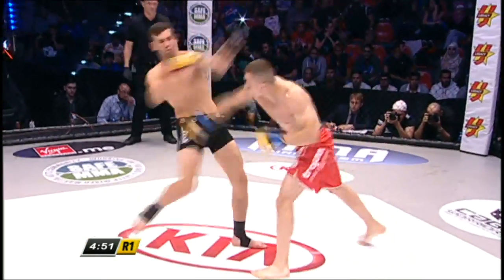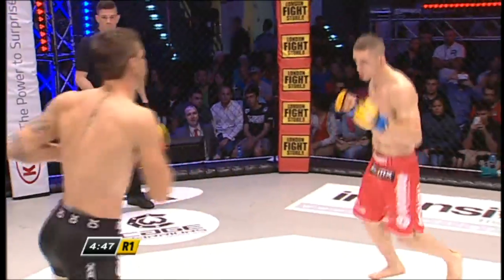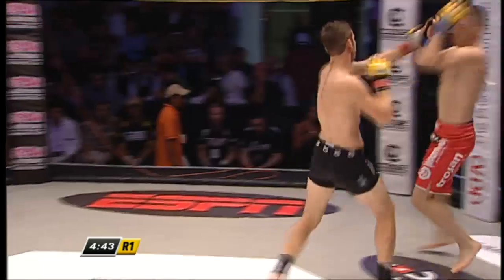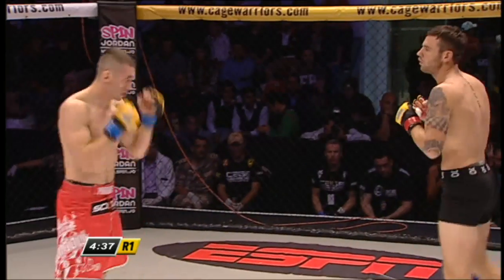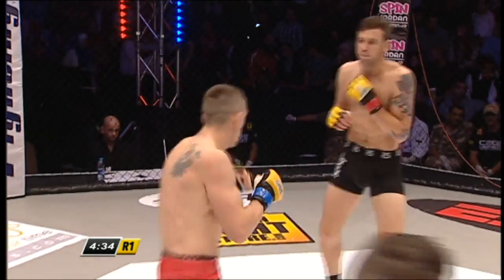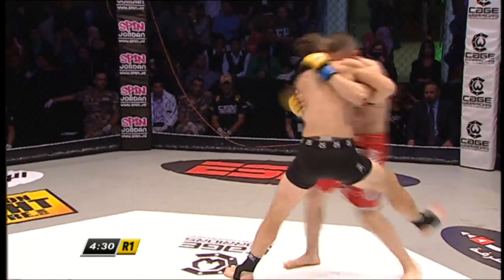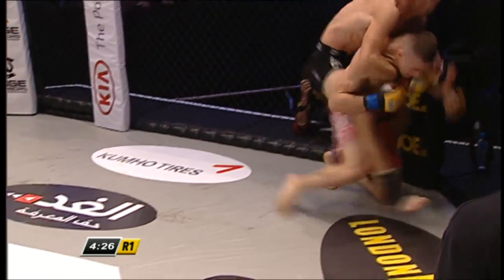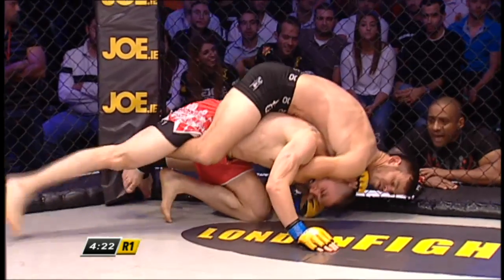Lee Kez is starting this one off with a nice one-two combination. Patosinski answering him right back. Both guys exchanging some good hard leg kicks early on, and it looks like we're going to get the dogfight we anticipated here. Neither man giving any quarter in these opening exchanges. Nice overhand right landed there from Patosinski. And Lee Kez has done a good job of taking this fight straight to the ground — he's already under the chin of Patosinski.